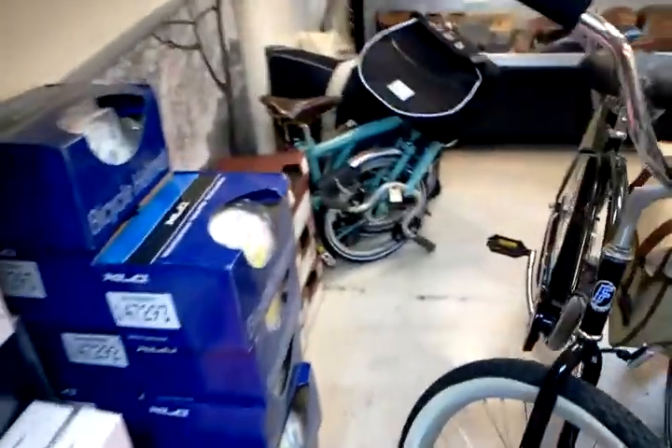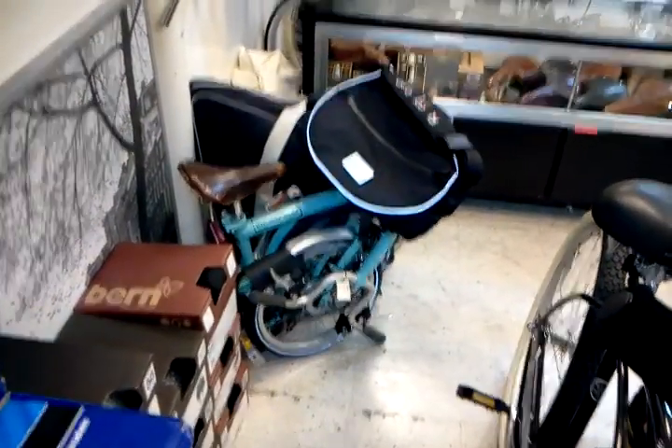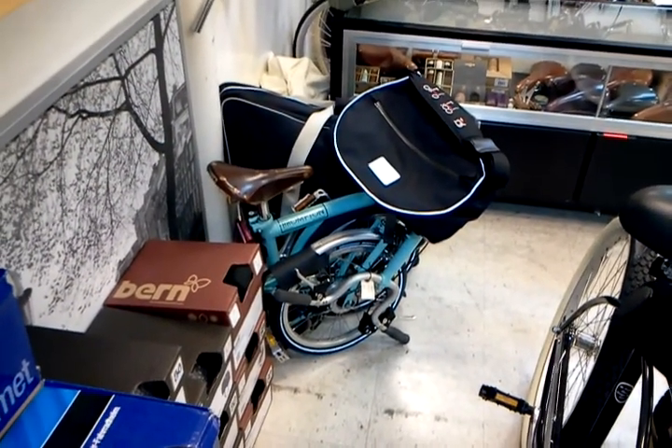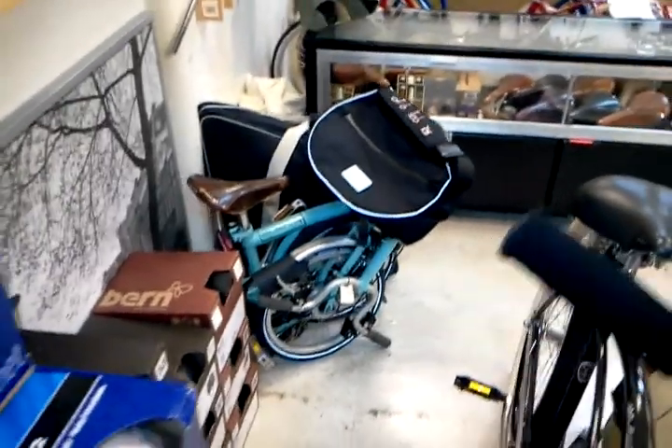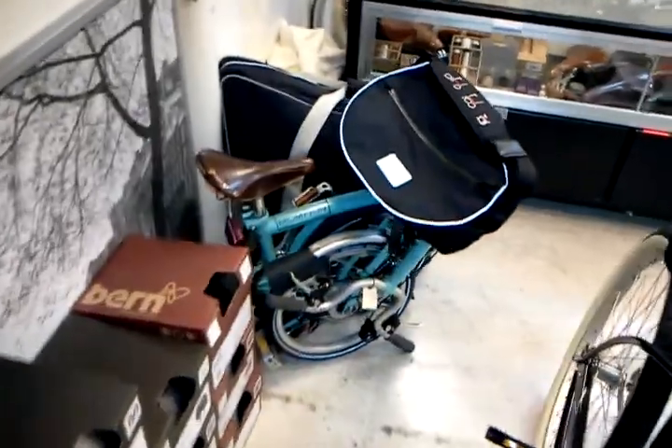Brompton bicycles — at the moment we've gotten a bunch of calls. We've only got one Brompton in stock, and this is our test ride bicycle. But four more are on the way from England, and they should hopefully be here before Christmas. I've got my fingers crossed — we wired the money but we've got to wait. So they're being made right now.